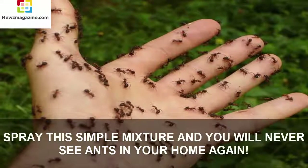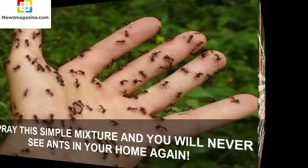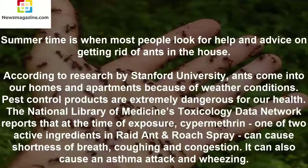Spray this simple mixture and you will never see ants in your home again. Summertime is when most people look for help and advice on getting rid of ants in the house. According to research by Stanford University, ants come into our homes and apartments because of weather conditions.